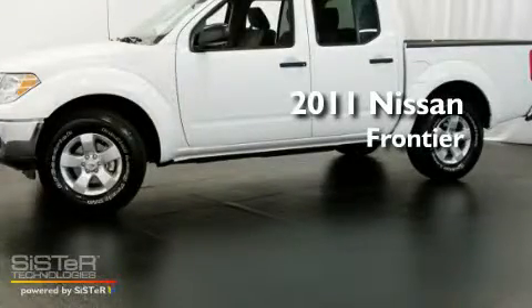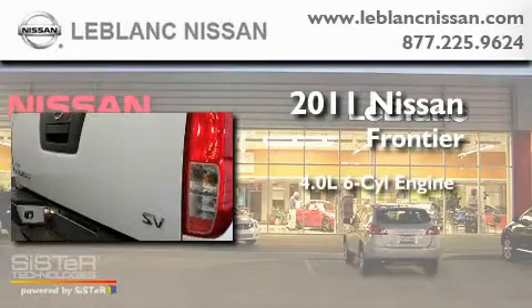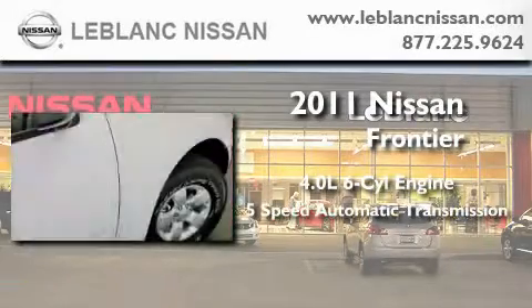This is a brand-new 2011 Nissan Frontier. It features a 4.0-liter six-cylinder engine and a five-speed automatic transmission.